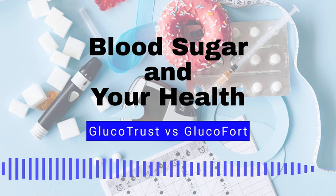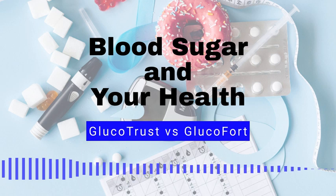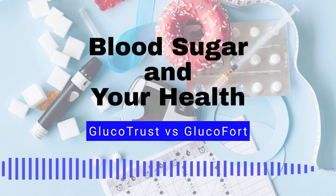Number 7: Taking medications as prescribed. If you have been prescribed medication to help control your blood sugar levels, be sure to take it as directed. Number 8: Managing stress. Stress can cause blood sugar levels to spike, so it's important to find ways to manage stress, such as through yoga, meditation, or therapy.